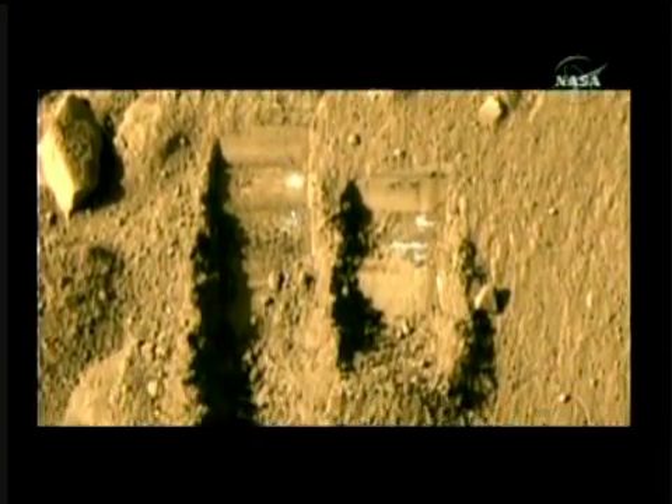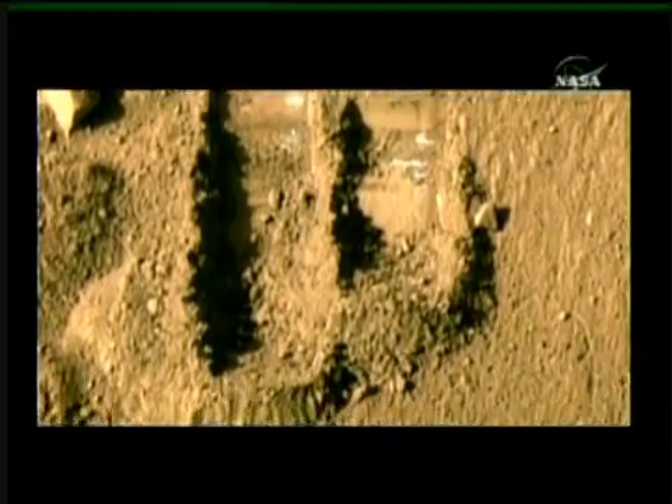Phoenix has done a great job in helping us expand our understanding of water and climatic processes and the water drivers in the climate. The significant amount of science data collected by the Phoenix mission will last the science research community for a significant number of years to come.